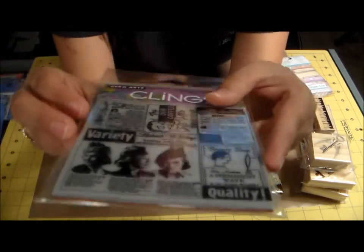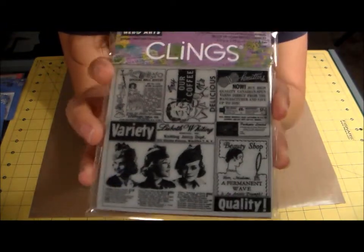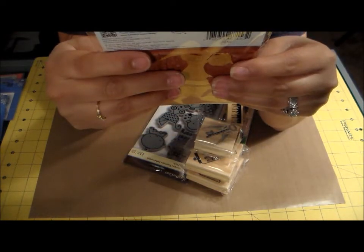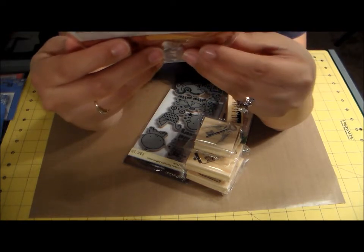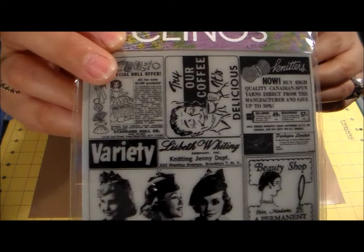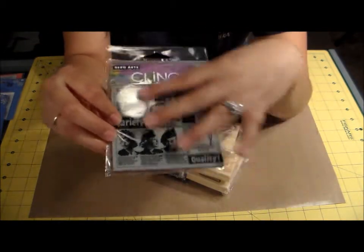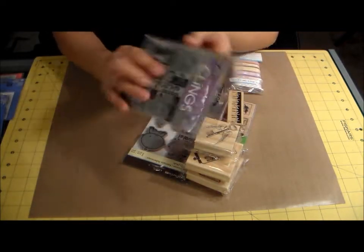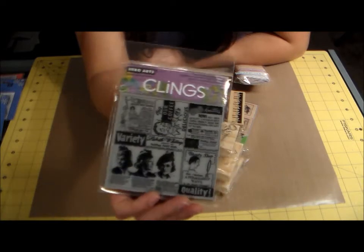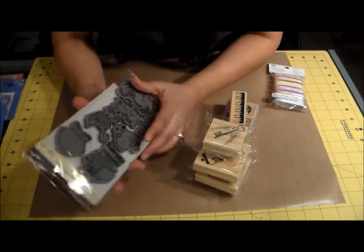I'm really into vintage-style stuff, so I got this Hero Arts clings stamp. It has a lot of older-style advertisements on it — I think it's so beautiful. I was even thinking about using it as a background stamp on some white cardstock, then distressing over it to make it look really vintage. It was originally $9.99 and I kept passing on it, but it was marked down to $3.99 — I could pay four dollars but I wouldn't pay ten!